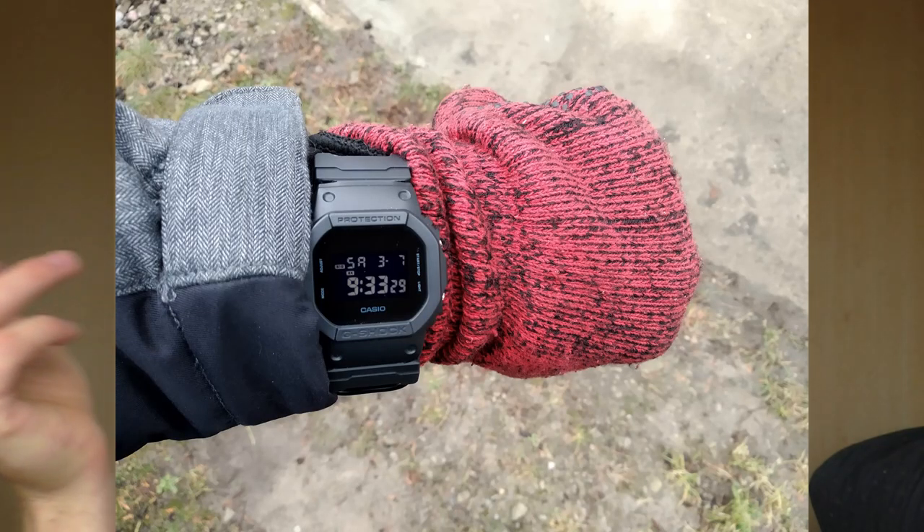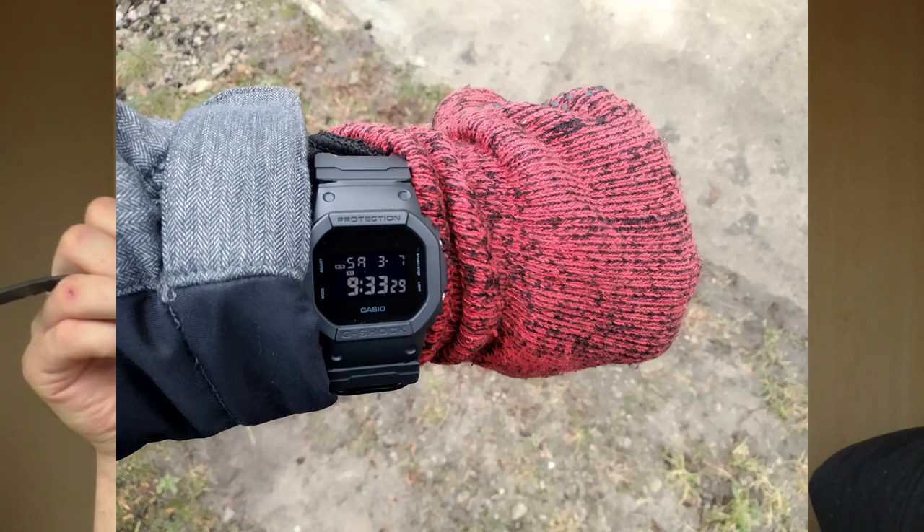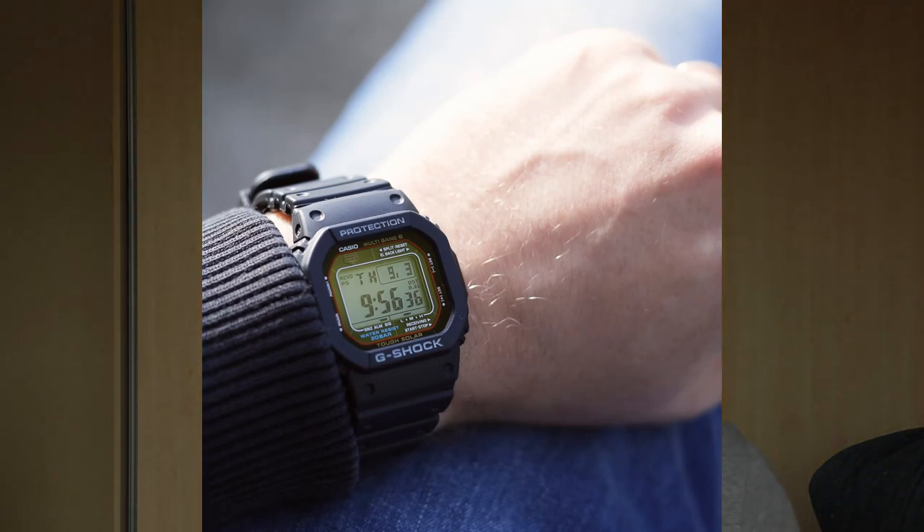The auto EL light basically turns on when you twist your wrist — I really wanted that. I thought it was going to be cool and I'd love it. I also wanted to try out the positive display, since the old one was negative and I wanted to see why people don't really like negative displays.